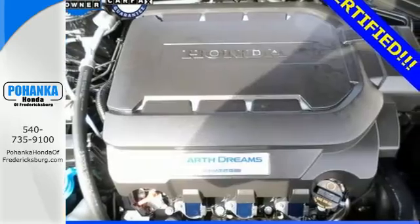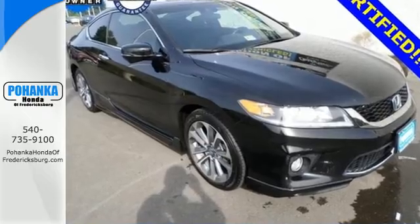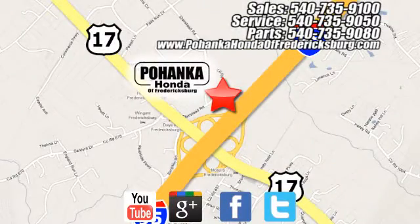See this versatile 2013 Accord for yourself today. Pohenka Honda of Fredericksburg is a great place to buy a car, conveniently located at 60 South Gateway Drive in Fredericksburg.